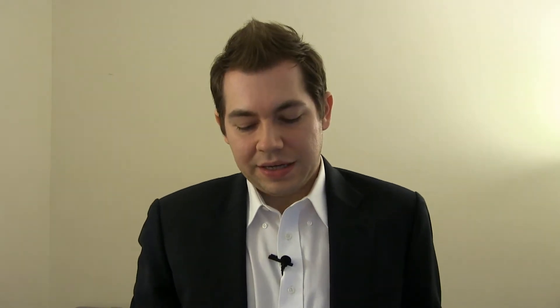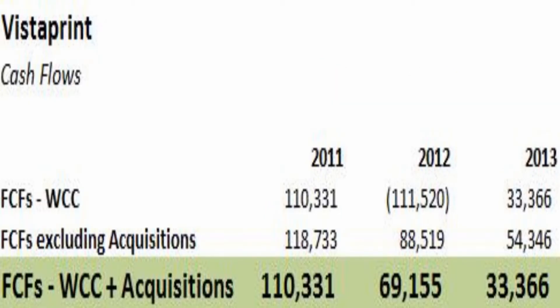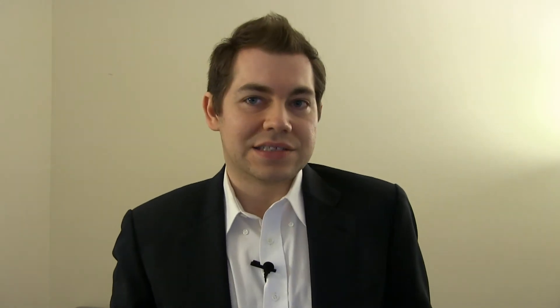So I want to take a look at cash flows real quick. My measures might be a little bit confusing — you can take a look at the article to get a little bit more insight. But the number I focus on is free cash flows excluding working capital changes and acquisitions. That has fallen from about $110 million in 2011 to $33 million in 2013. That's a pretty big dip as well, and that concerns me.